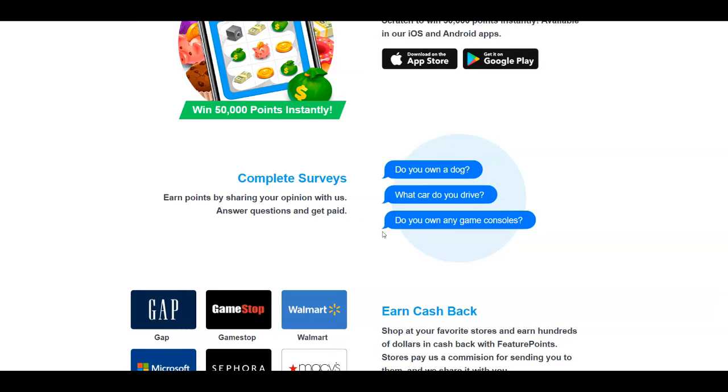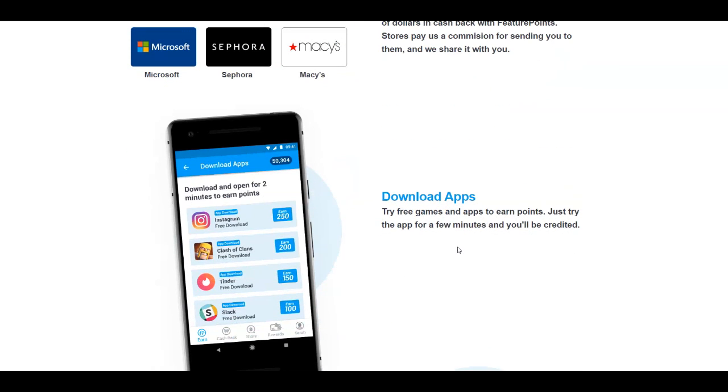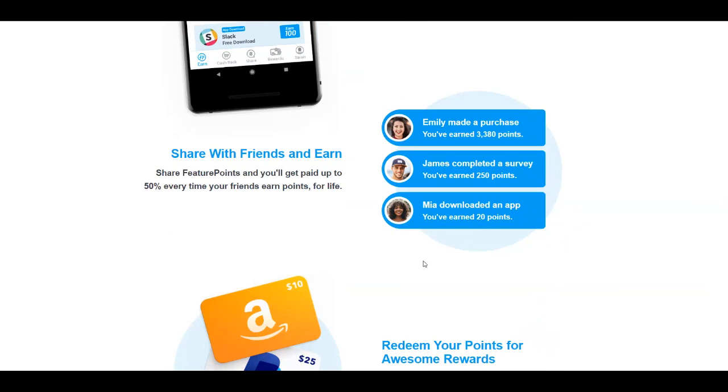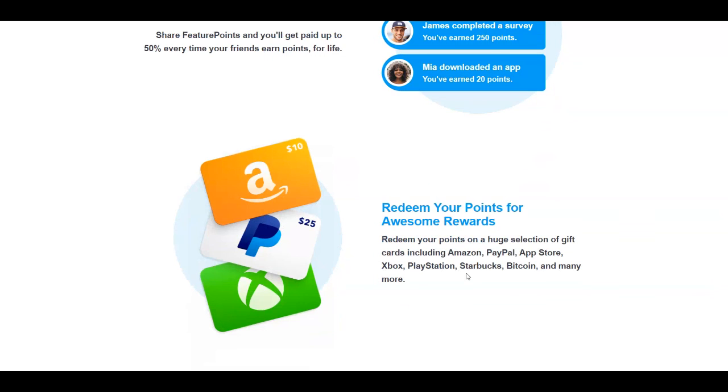You can complete surveys and give your opinion about different things — pretty simple surveys. You can also get cashback when you shop at favorite stores including Walmart, Microsoft, and Sephora. They offer games where you can have fun and get paid, plus a referral program where you earn up to 50% commissions. You can redeem points for Amazon gift cards, App Store gift cards, Xbox, PlayStation, Starbucks, Bitcoin, and even PayPal cash.